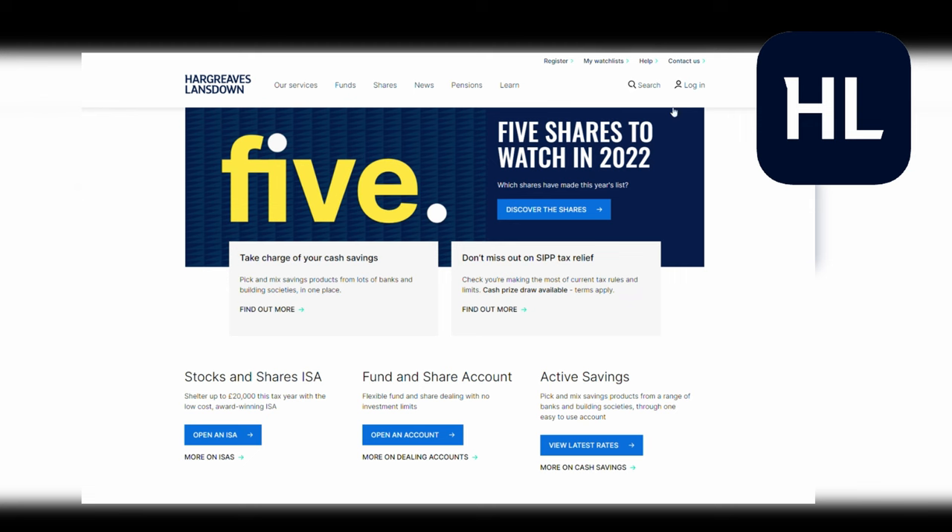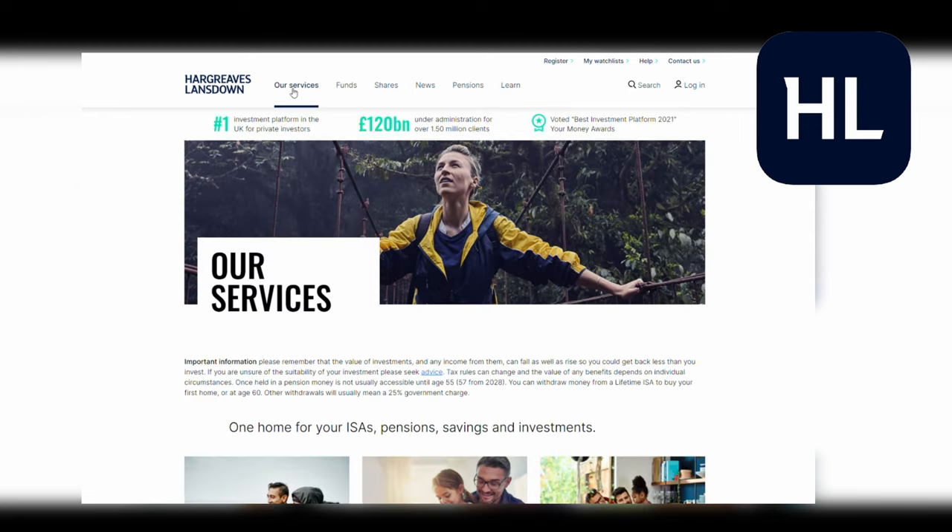Up next let's talk about some of the more long-standing established players in the market — the companies being targeted by the new app-based platforms who hold a lot of customer money but can also charge some hefty fees. So let's start with Hargreaves Lansdown. This is the largest broker in the UK and the most well-established, and it's also a publicly listed company, so you can buy Hargreaves Lansdown shares using the Hargreaves Lansdown platform. This is one of those all-in-one platforms — you've got all of your accounts including ISAs, SIPPs and general investing.